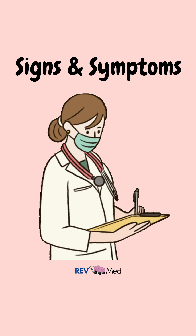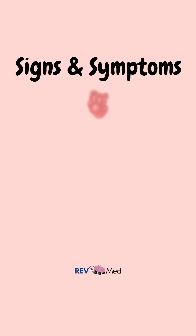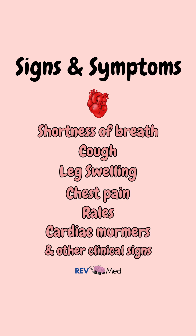We can make the diagnosis clinically based on a constellation of different signs and symptoms, noticing things like shortness of breath, cough, leg swelling, chest pain, rales, cardiac murmurs, and other clinical signs.